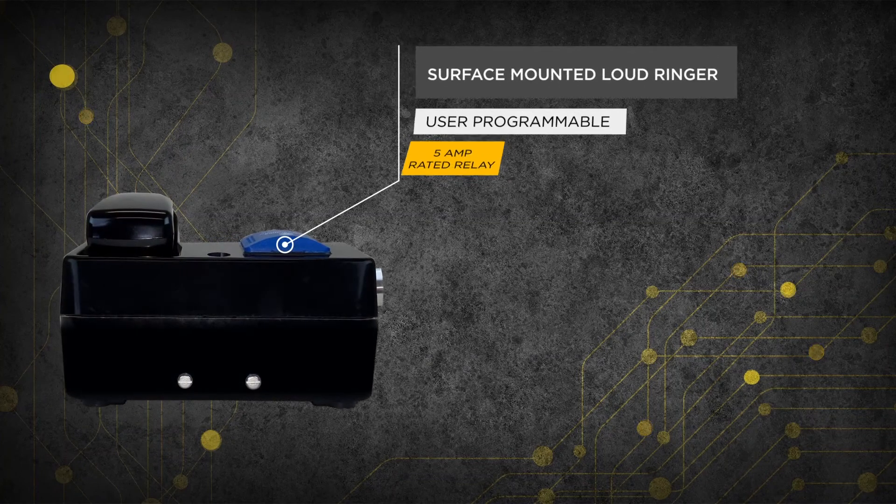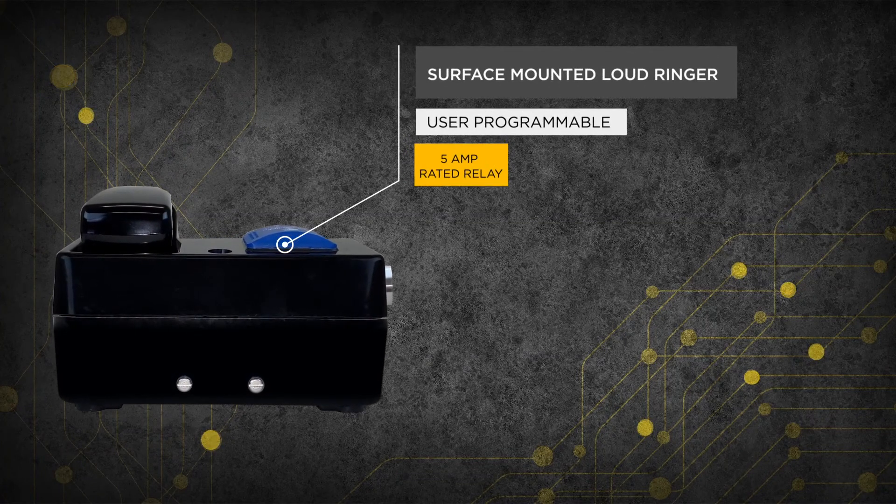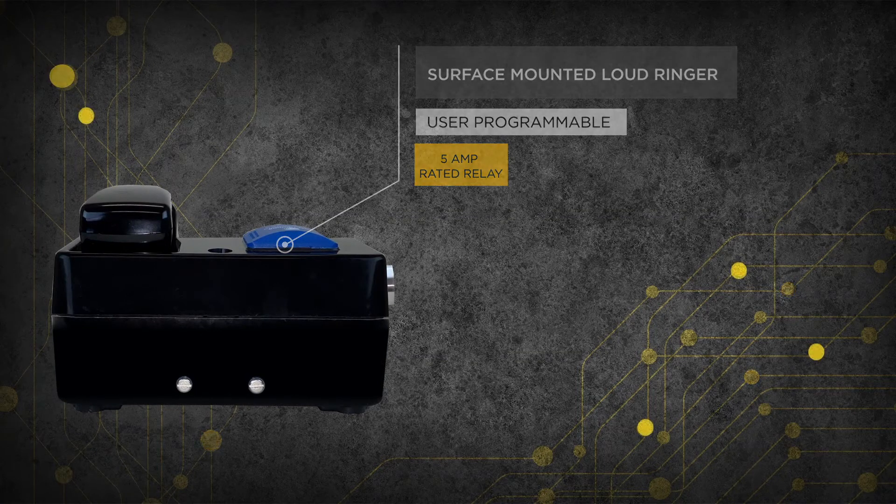Each Auto DAC 6 is equipped with a surface-mounted loud ringer that is user-programmable up to a 90 decibel output.